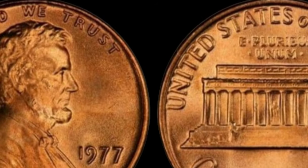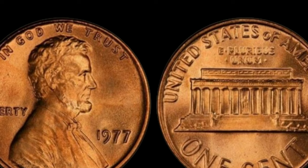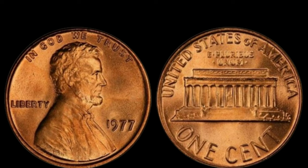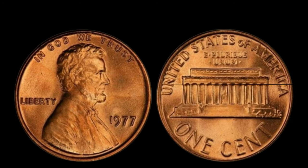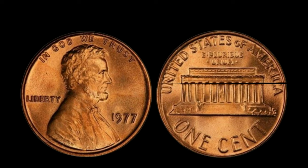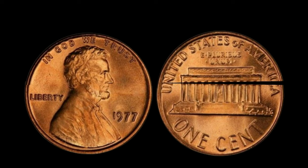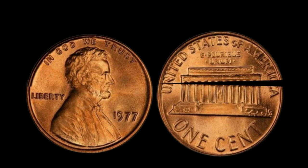We've got something truly special in store: we're diving into the fascinating world of numismatics to explore the story behind the 1977 Lincoln penny with no mint mark. This ordinary-looking penny might just be worth a fortune. In 1977, the Philadelphia Mint was the only facility producing pennies without a mint mark. But due to a temporary issue in the minting process, a small number of pennies from that year were mistakenly struck without the mint mark. That's what makes this penny so special — it's a rare anomaly, a genuine treasure hidden in plain sight.